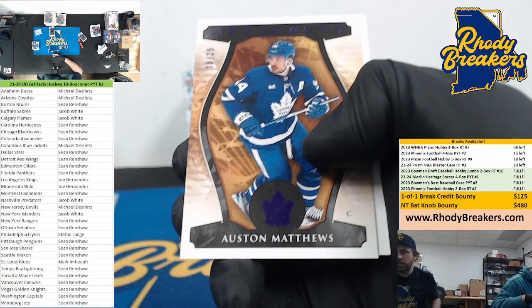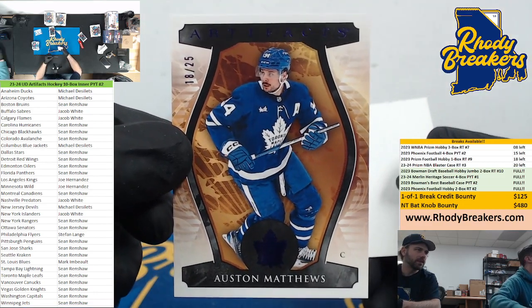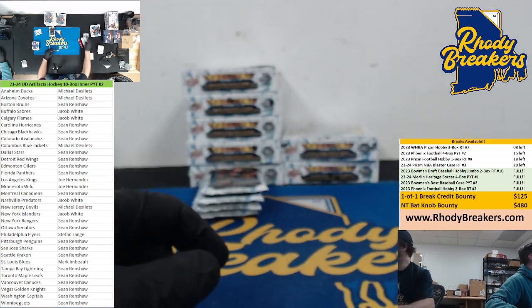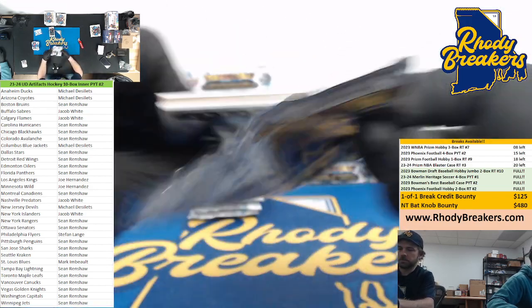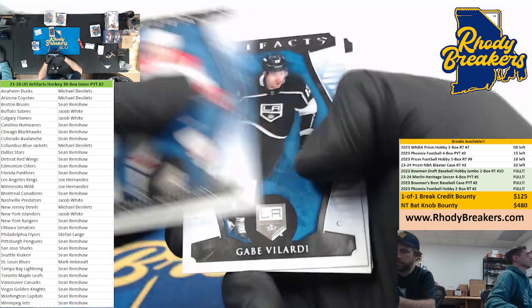On deck: Bowman Drafts, followed by Bowman's Best, followed by the anticipated Merlin Heritage — two parallels and an auto per box in the Merlin Heritage. Matthews — this dude's leading the league in goals, he has 40 I think at the break, 18 out of 25. He led the league last year right? Is that the Rocket Richard for most goals?